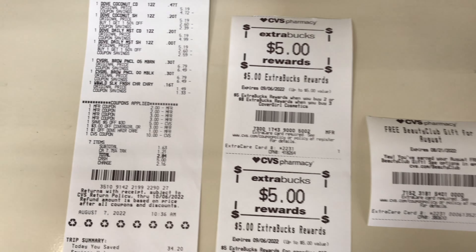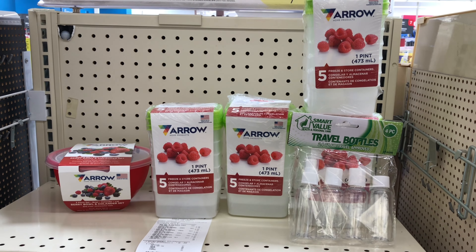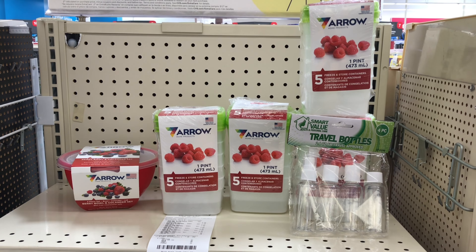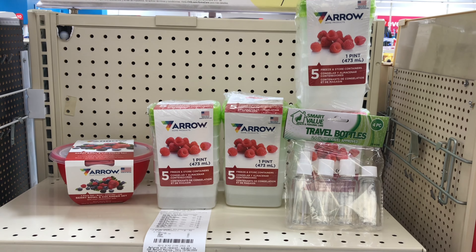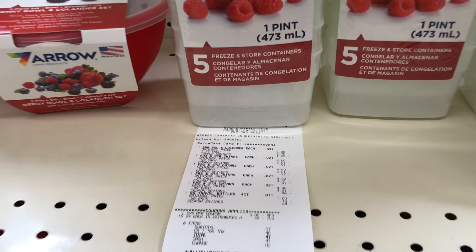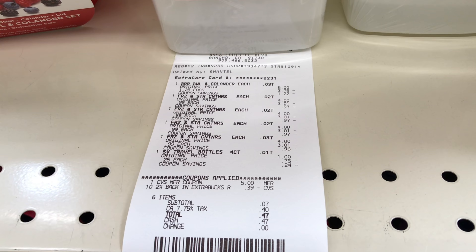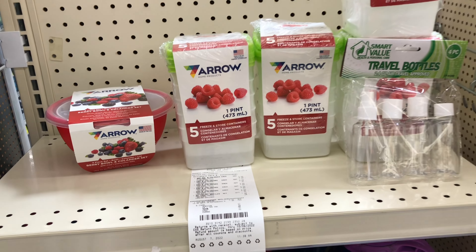These are the clearance items I picked up. The Red Bull is on sale for $1.25 — original price $5. The other four containers are supposed to be $4 but are on sale for 99 cents each. The travel bottle is $1 but on clearance for 25 cents. I used $5.39 in extra care bucks and paid just 7 cents out of pocket. That concludes my video — I hope you liked it. Please subscribe, like, comment, and share, and I'll see you all next week. Bye bye and please stay safe!